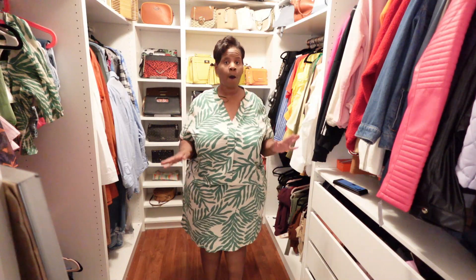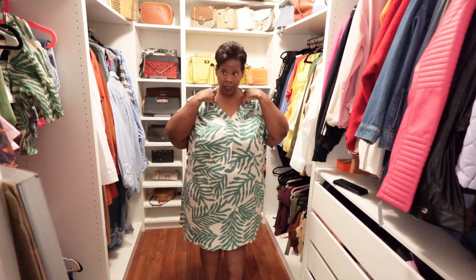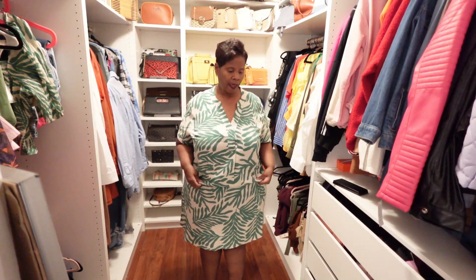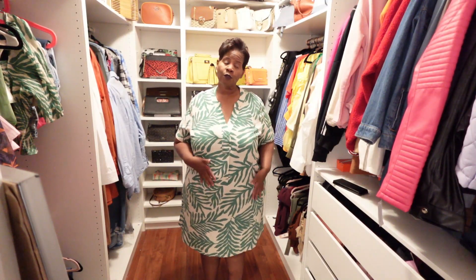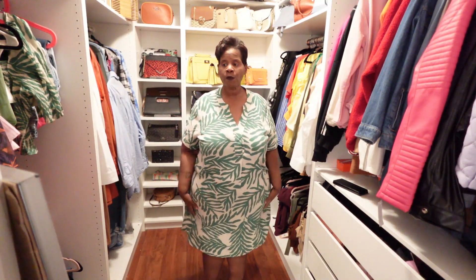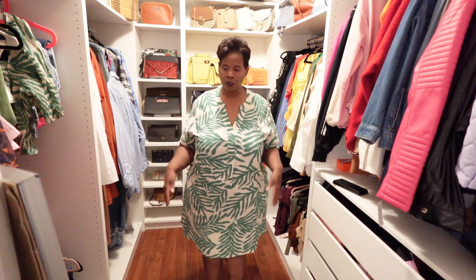I absolutely love the flowy feel of it because I can do so many different things with this. I love the length — even though I usually don't let my legs out, I have been stepping outside. This is very lightweight, so it's more summer than spring. It is cotton, not linen, and as you can see when I pull it down, it is low-key see-through, so definitely make sure you have on the correct garments. The prints are very distracting in a good way — for those of us trying to hide the midsection, these prints do just what they need to do.